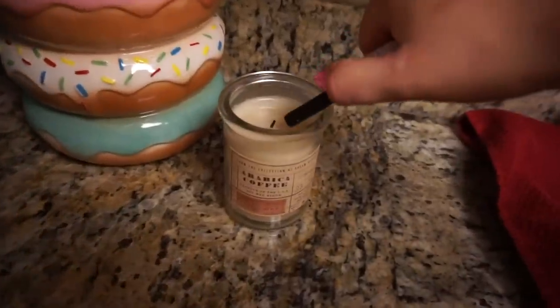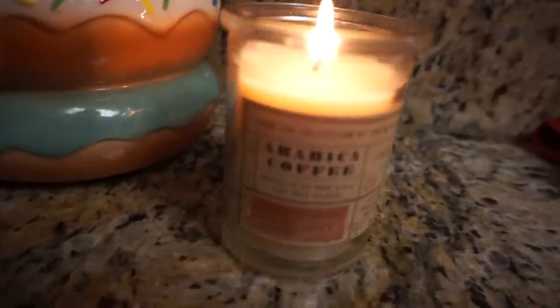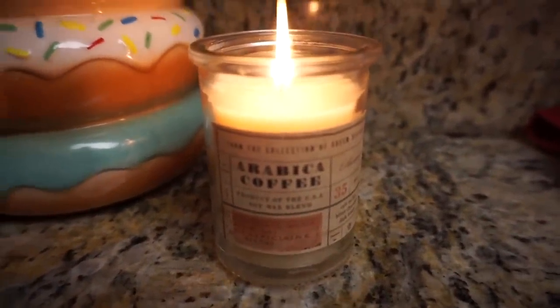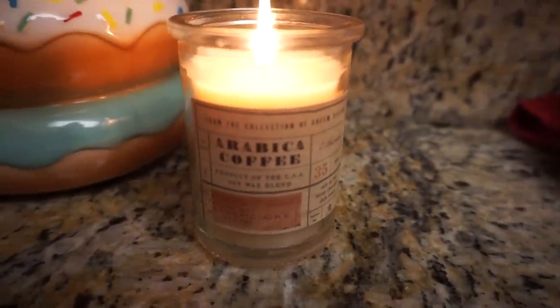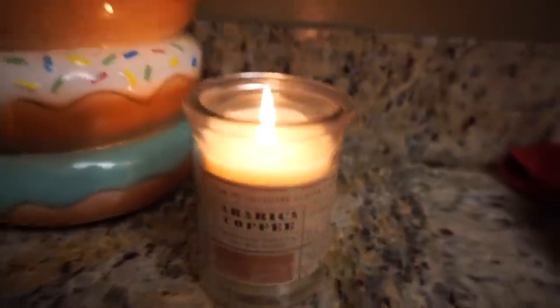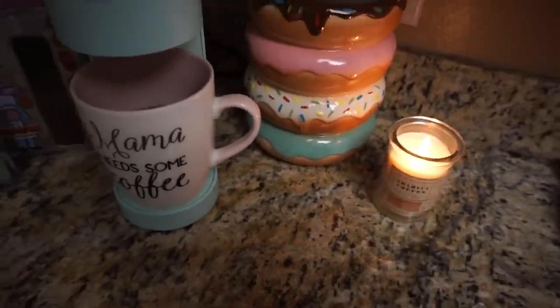This is my new tradition: every morning while I'm making my coffee I light a candle — not just any candle, this amazingly delicious coffee-scented candle. It smells so good and it just starts to wake me up, and I have my coffee coming. It's just such a good feeling.